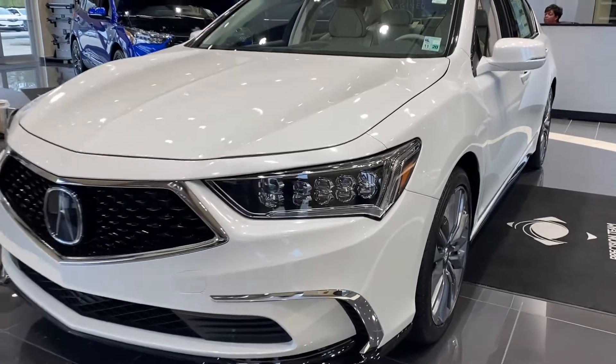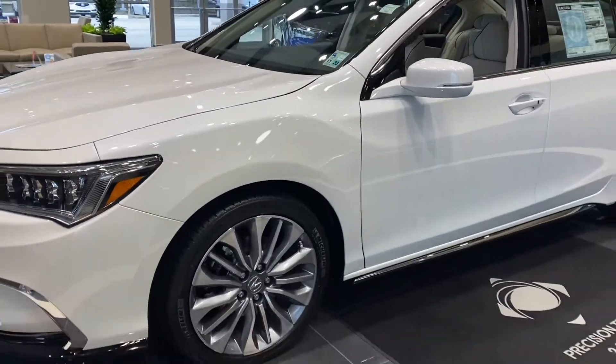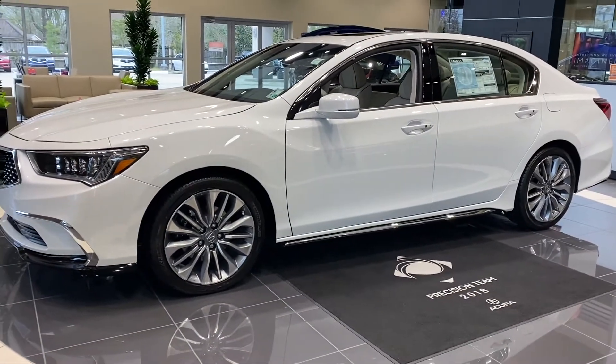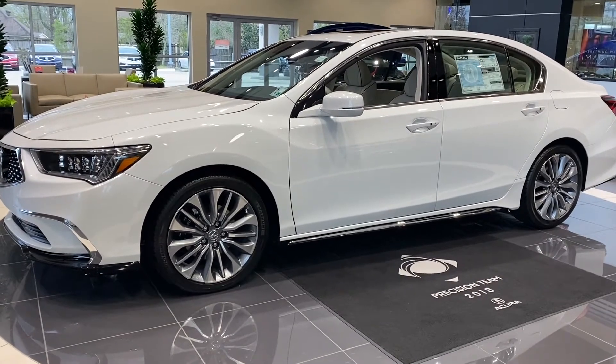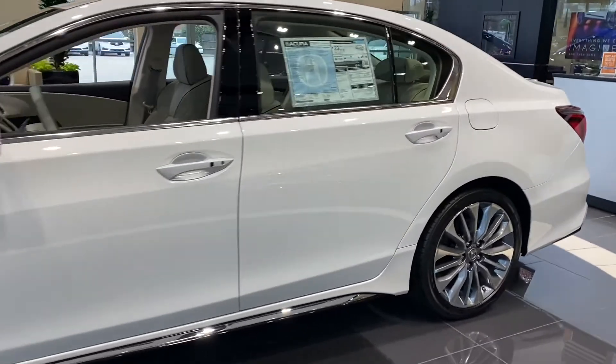The RLX is our flagship sedan and was preceded by the RL, which was also preceded by the Legend. So it has Legend DNA, and also has supercar DNA with the same available sport hybrid technology that's in our NSX.